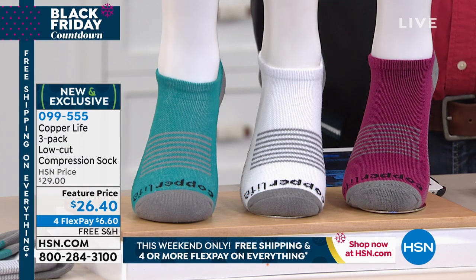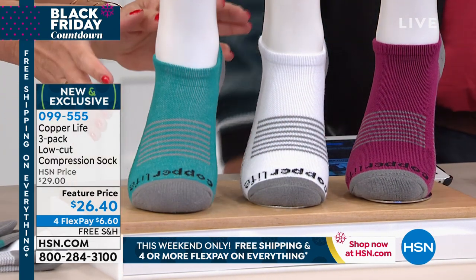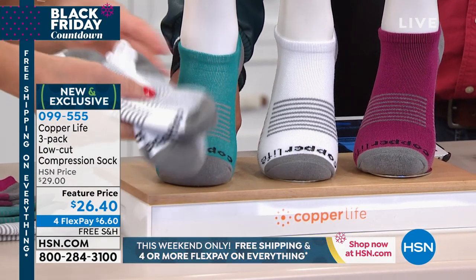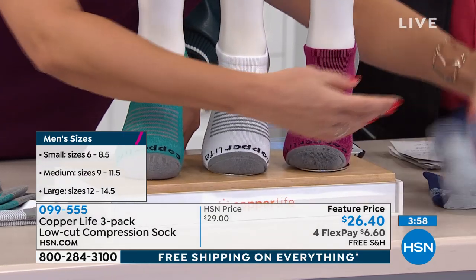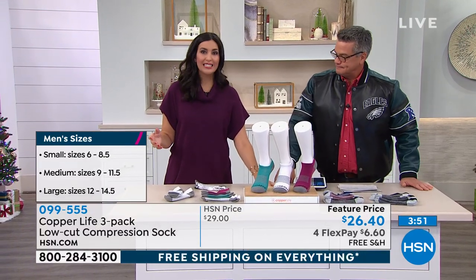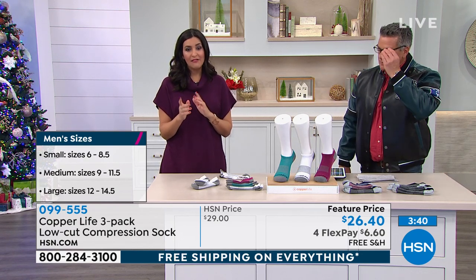They stay put — they have extra fabric on the back so they won't slide down when you wear them. That's the Achilles support, and you'll notice the difference immediately. They absolutely hug your feet. Let me go through the colors and sizing so you understand how to order. The women's multi set of three comes with aqua, white, and fuchsia. You can also do women's in all white. The men's multi set of three is navy, red, and black — deeper, more masculine colors. Or you can do all three in black. For sizing, you order by shoe size: men's small is 6 to 8.5, medium 9 to 11.5, large 12 to 14.5.